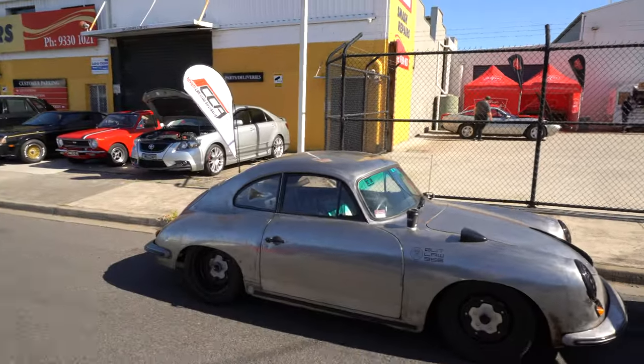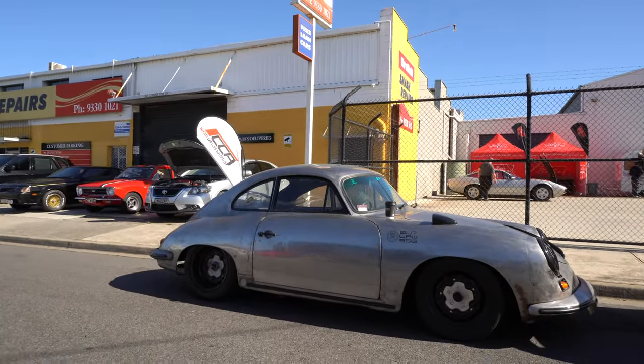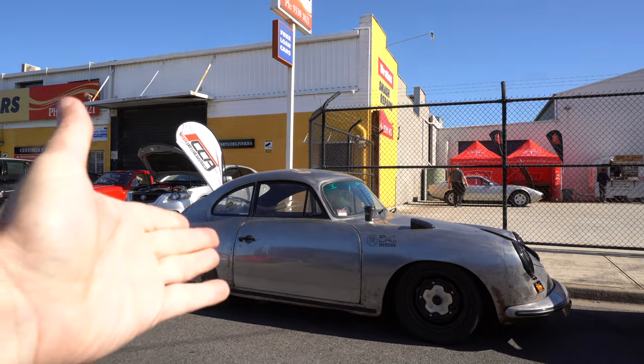Hi guys, Scott here from Outlaw Garage. Today we're down at Jay Leno's Garage for an invite-only car show. We brought the 356, which is a little bit interesting because it's all about their car cleaning products — and obviously we don't wash ours.